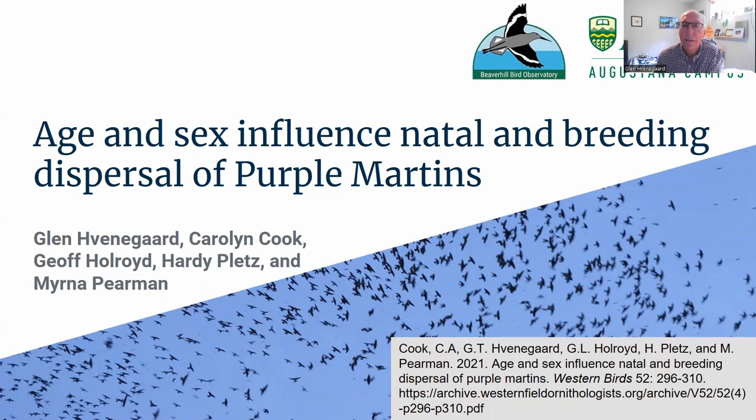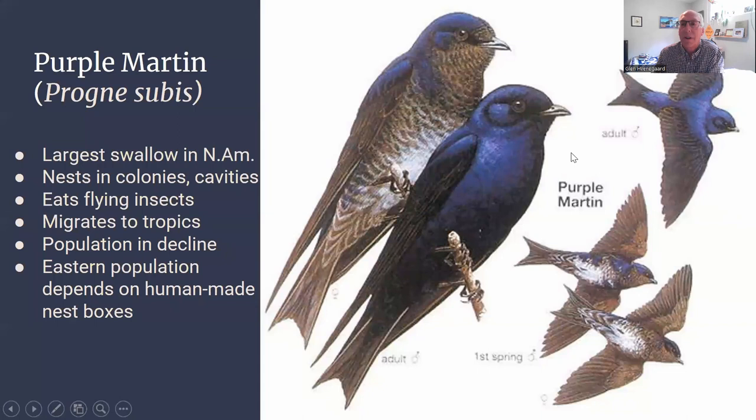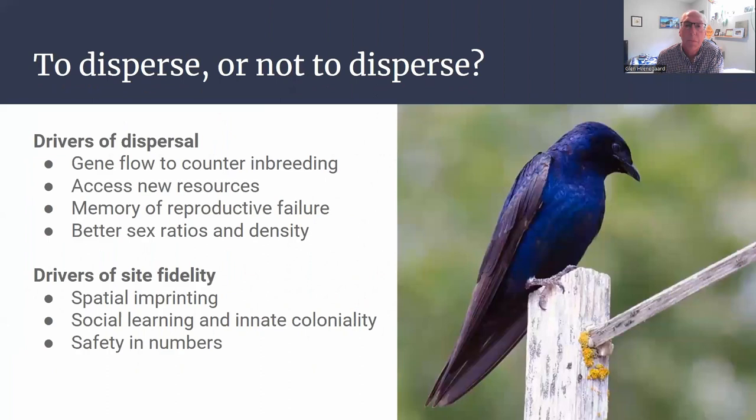Let's take a look at the role of age and sex in natal and breeding dispersal for Purple Martins. There are a lot of important characteristics of Purple Martins, but the important part for this study is that the population is in decline and we need to know more about how Purple Martins disperse across the landscape in case they need to expand their range in light of various threats.